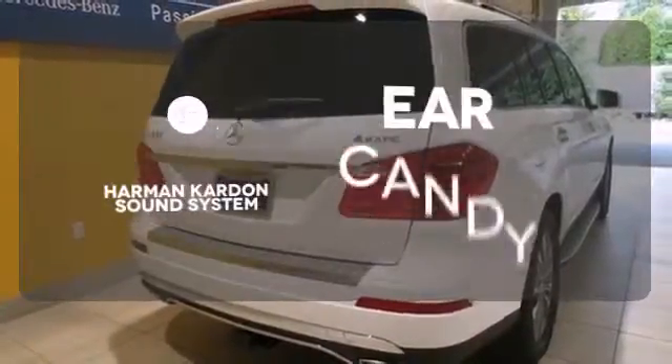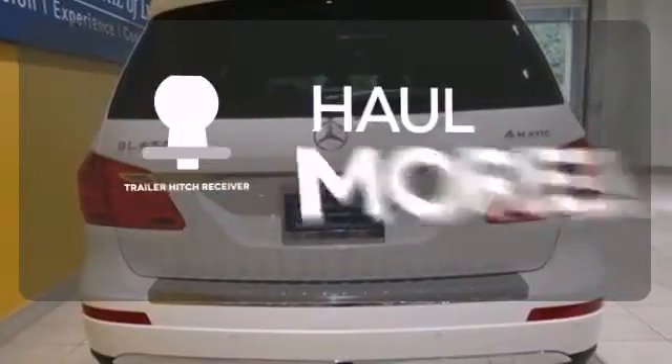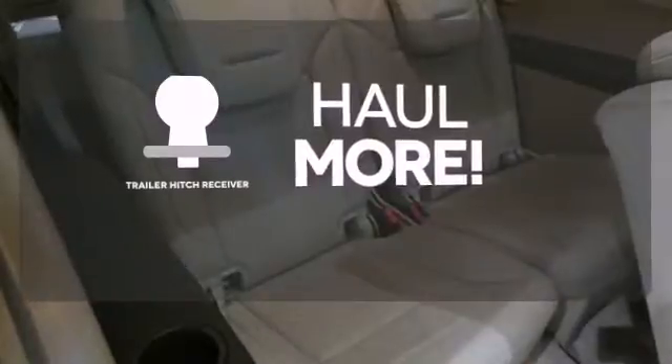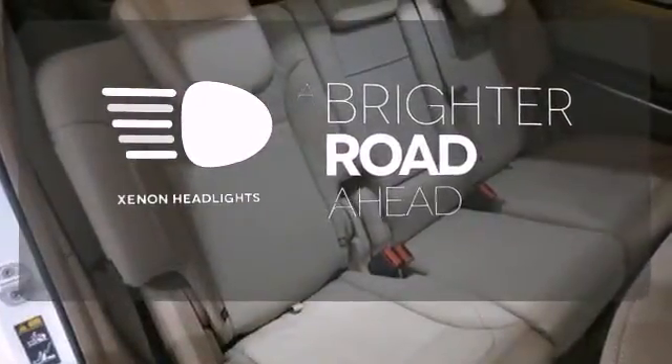The Harman Kardon sound system gives you a rich listening experience. Whether for work or play, the Trailer Hitch Receiver has you ready for anything. The Xenon headlights shine brighter for better visibility.